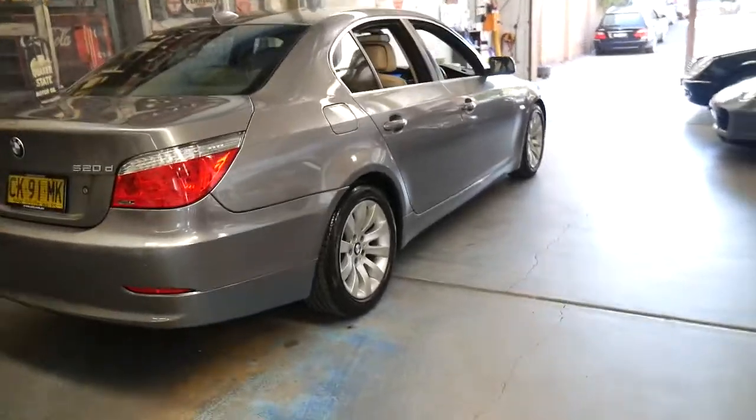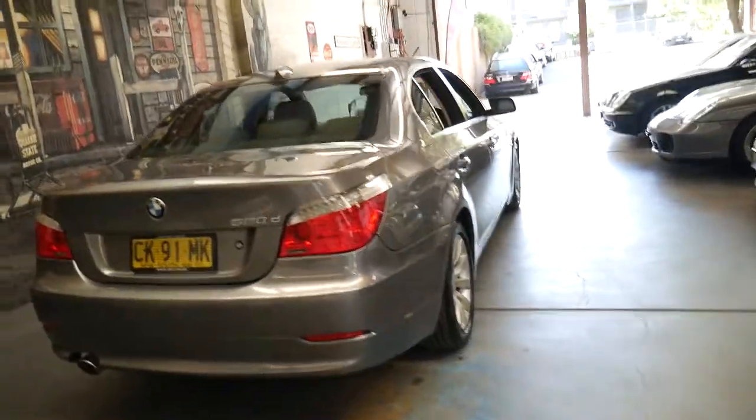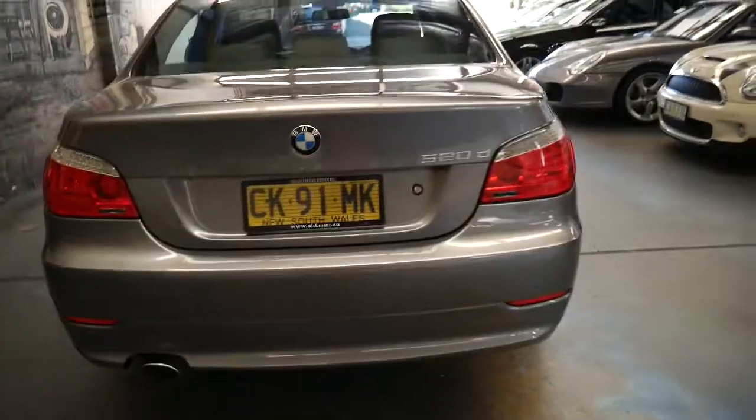It's also got front and rear parking sensors, and the service history is impeccable. In fact, we're going to have a look at that now.